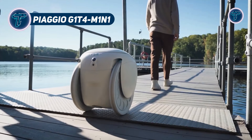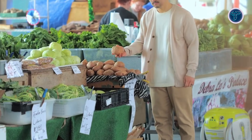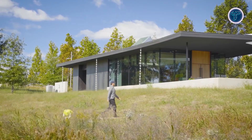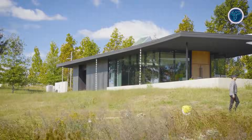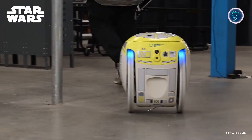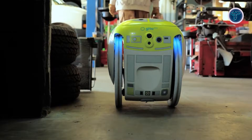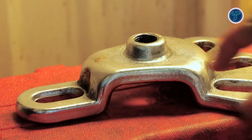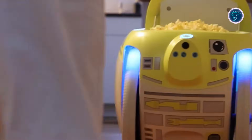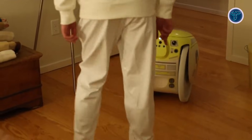The Piaggio G1T4M1N1 is a Star Wars-inspired autonomous cargo robot from Piaggio Fast Forward that combines practical utility with playful design. Built on the Gita Mini platform, it can carry up to 9 kilograms of cargo while following its owner autonomously, using cameras, sensors, and smart navigation to avoid obstacles and maintain comfortable distances. Its Star Wars-themed details include LED lighting patterns, custom decals, and droid-style sound effects that signal movement, battery levels, or pairing status, giving it a personality beyond ordinary delivery bots. Users can manage the robot through the Megita app, which allows monitoring of battery, naming the robot, and streaming music via its built-in Bluetooth speaker.